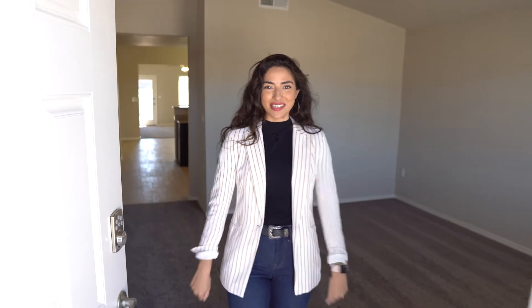Hello there and welcome to this gorgeous floor plan by Classic American Homes. This space has three bedrooms, two baths at 1,553 square feet. This is the Boston.